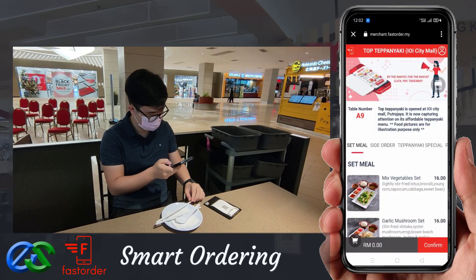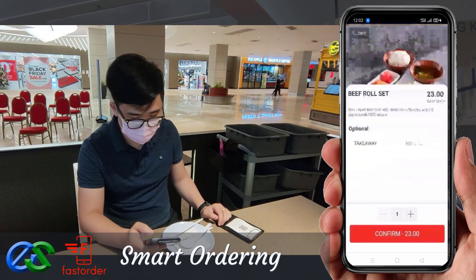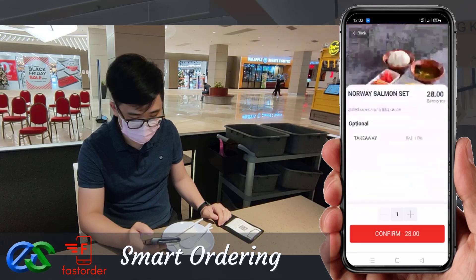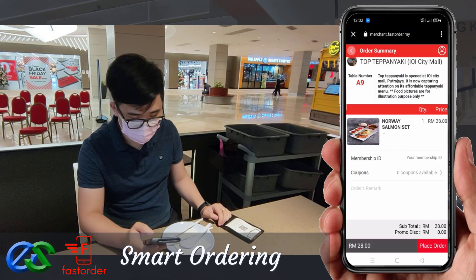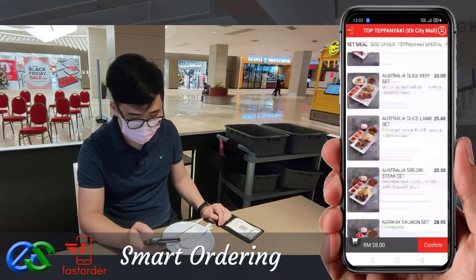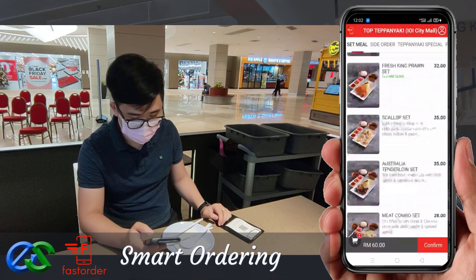Your customer can simply browse their menu through their smartphone. Place their favorite food within their fingertips for their order. They may also order takeaway while dining.